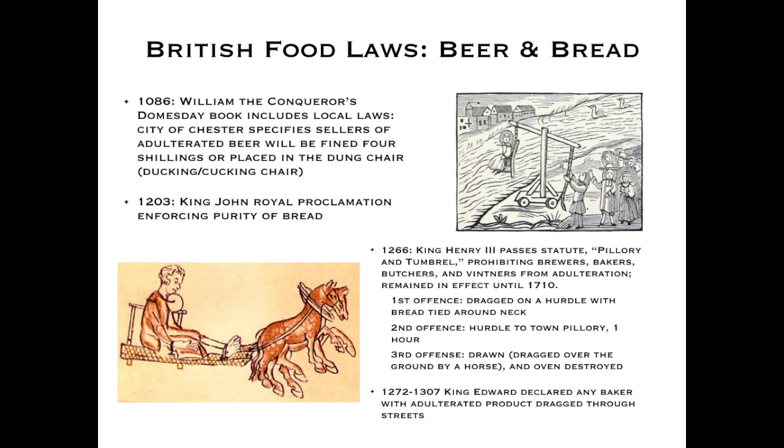There were very detailed three-level punishments for cheating at bread baking. After the first offense, a baker would be drawn on a hurdle with bread tied around their neck as a form of shaming. There was also a second and a third offense for the same thing — so this was definitely a common problem.